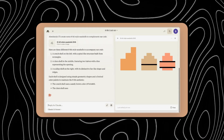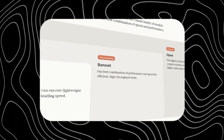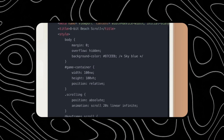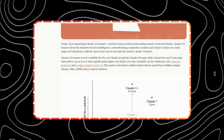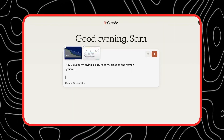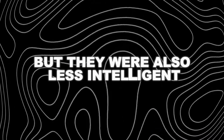They have this clever naming system where they name their models after different types of poems. They have Haiku, Sonnet, and Opus. Haiku is the smallest and cheapest model, Sonnet is the medium-sized and balanced model, and Opus is the largest and most expensive model. They launched Claude 3 in March 2024, and it was already a very impressive achievement, beating other models from competitors like OpenAI and Google on many benchmarks and tasks. But Claude 3 had some limitations — it was not very efficient. Opus was very slow and costly, taking an average of 2.4 seconds to generate a response and costing $75 per million output tokens. Haiku and Sonnet were faster and cheaper, but they were also less intelligent.